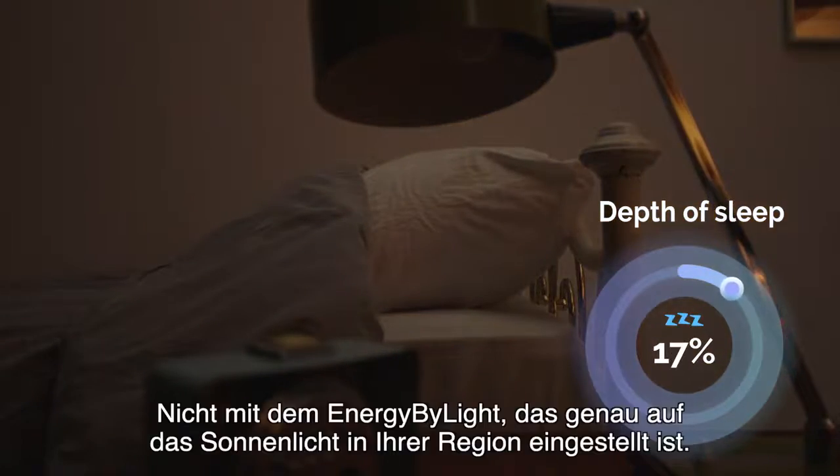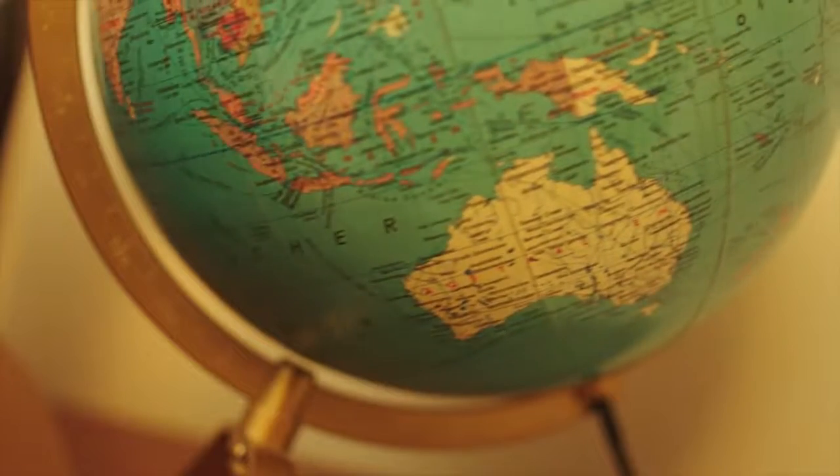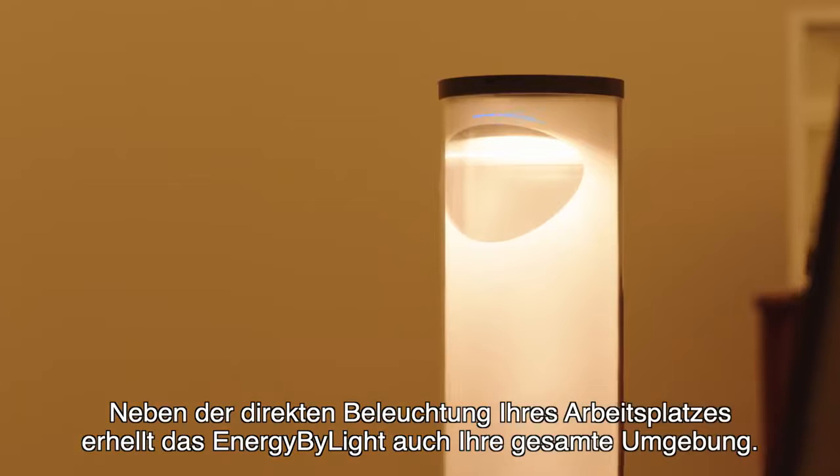Not with the Energy by Light, which is set exactly to the sunlight in your area. Besides directly lighting your task workspace, Energy by Light also lightens your entire surrounding.